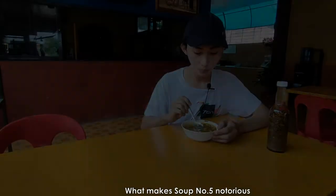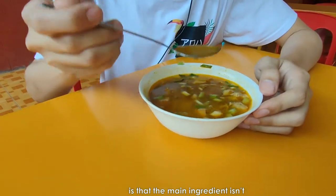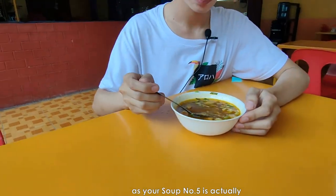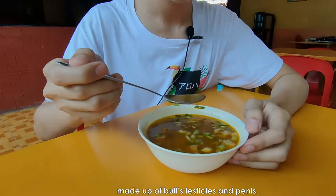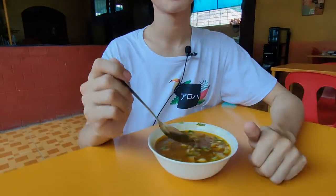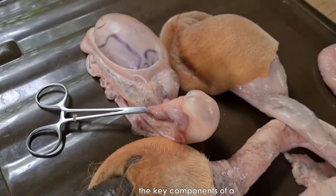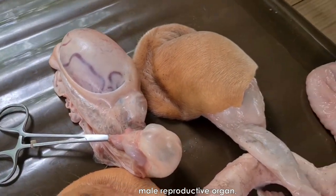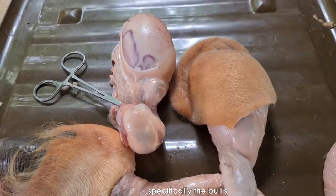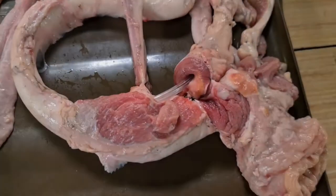What makes soup number five notorious to the general Filipino eating public is that the main ingredient isn't exactly enormous, as soup number five is actually made up of bulls' testicles and penis. In this video, we will go over the key components of a male reproductive organ, specifically the bulls', before they can become soup number five.